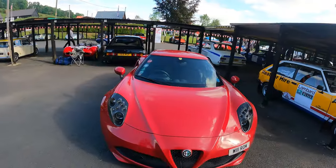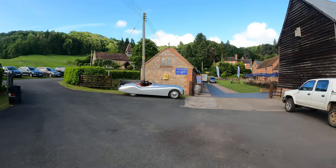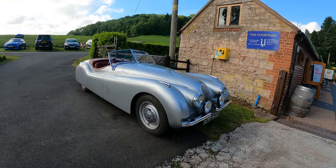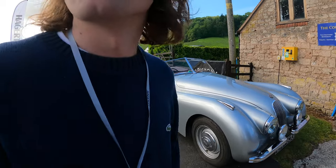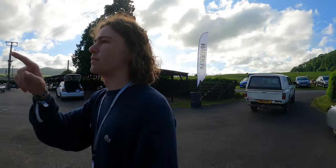Look at the XK120 — I love wheel covers, that is just a way to get about, it's just cool. And we haven't seen it yet because I think it's under covers, but there is a Lancer 37 in there.